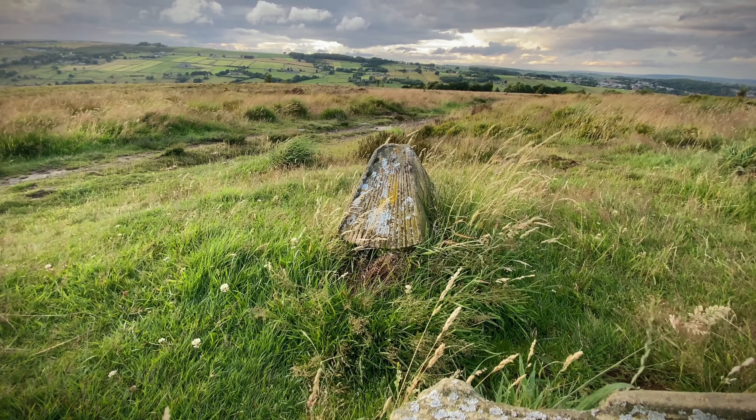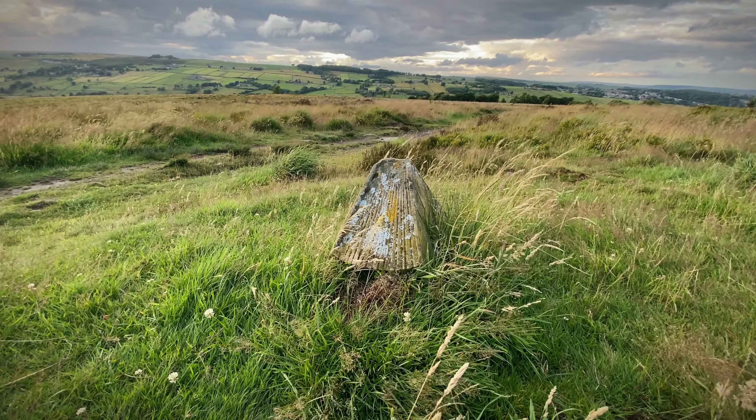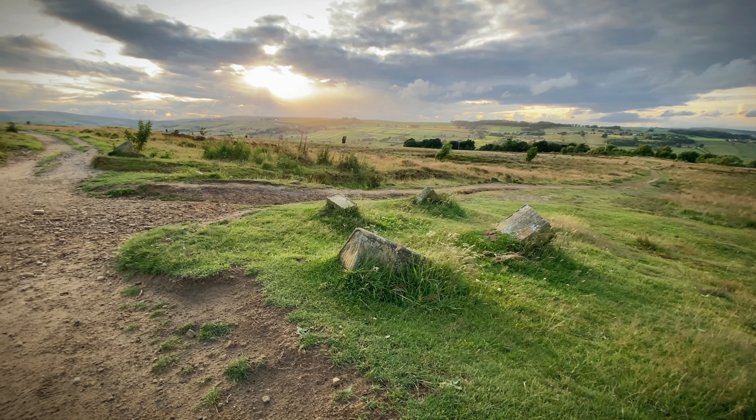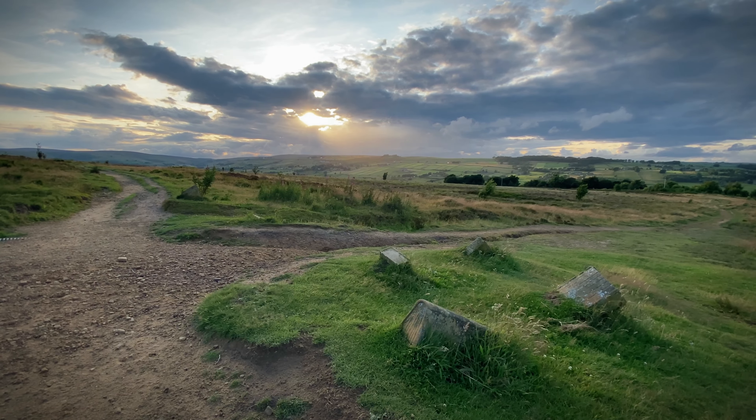We love walking with the dogs on the moors around Haworth. In summer the views at sunset are always spectacular, and in the winter the rugged and wild terrain provides constant inspiration.